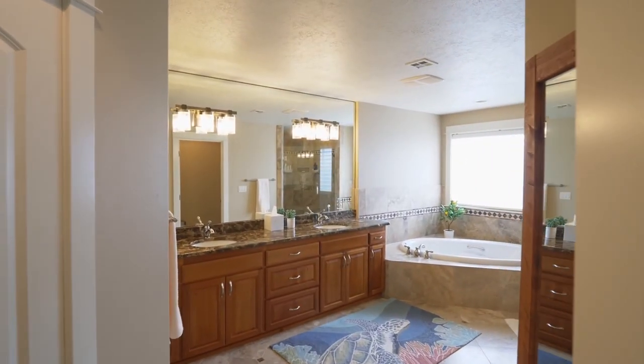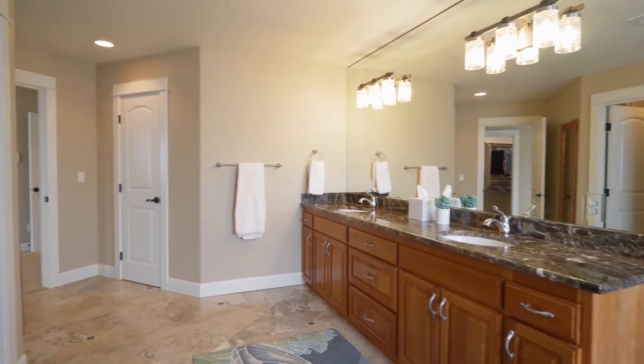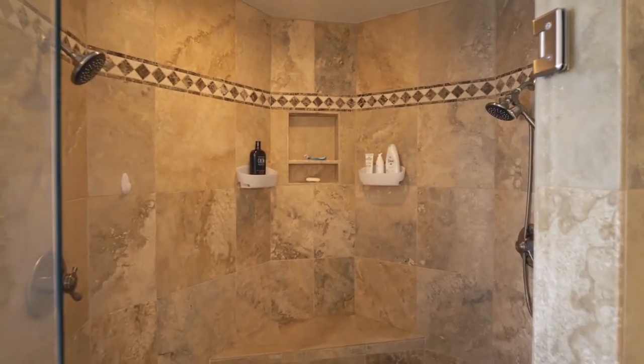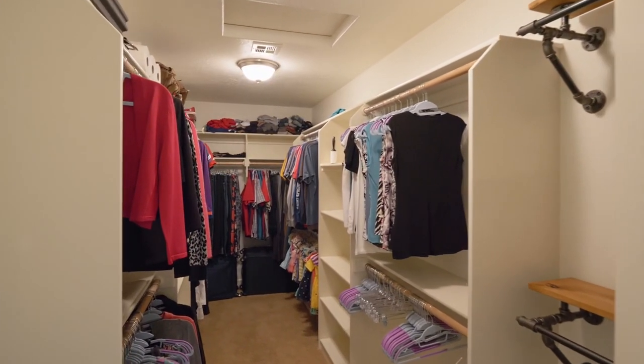The spa-like master bath features a dual-sink vanity, deep tub, and a walk-in shower. You'll also find a huge walk-in closet.